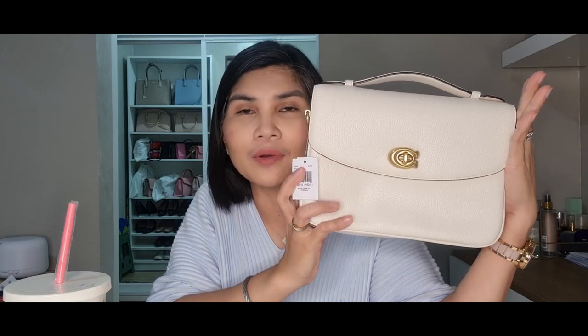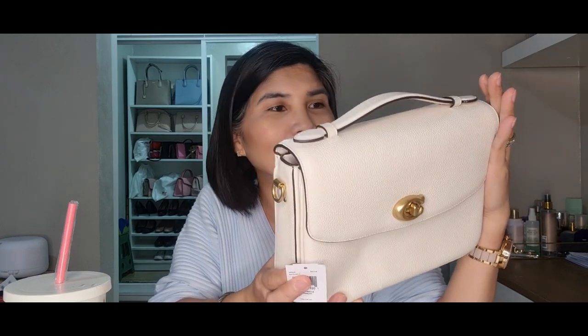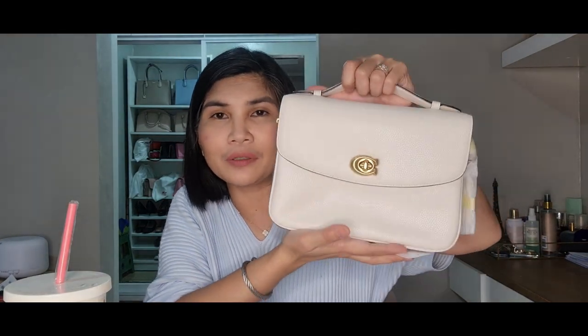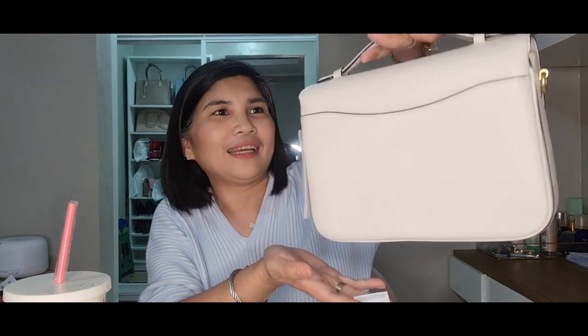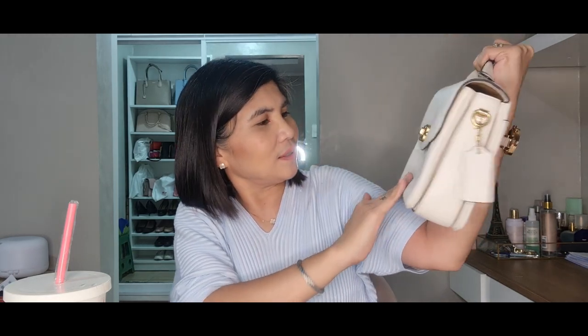I was choosing between the chalk color and the monogram one. I thought I'd like this better than the monogram, but after paying for it I was really thinking of buying the monogram one too — I'll have to think about it. But yes, I think the chalk color was a good decision. The deformation is my concern right now — I need to figure out how to restore its original structure.